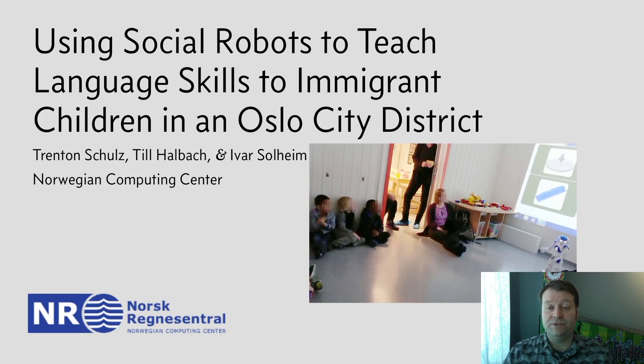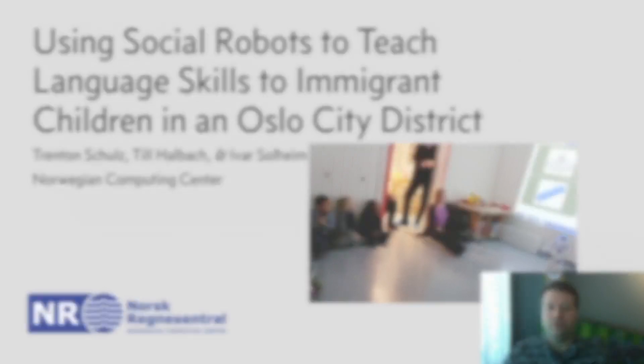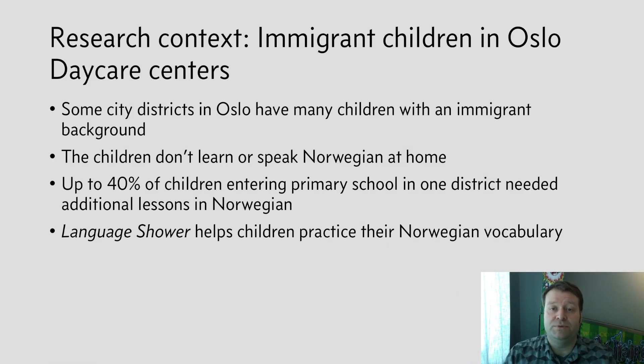I am Trenton Schultz from the Norwegian Computing Center, and I'm going to tell you about using social robots to teach language skills to immigrant children in an Oslo city district, which I wrote with my colleagues Till Holbock and Ivar Solheim. The background for this report are daycare centers in Oslo, Norway.